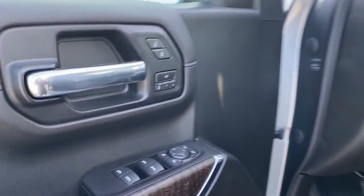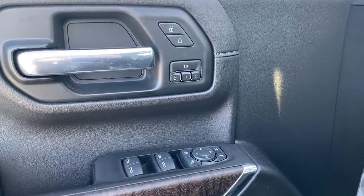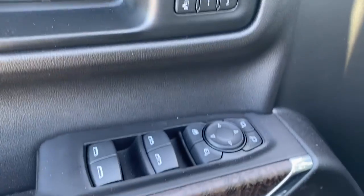On the driver's door: power locks, power windows, power adjustable mirrors, power folding mirrors, the programmable memory seat, auto express windows, and the child block button.